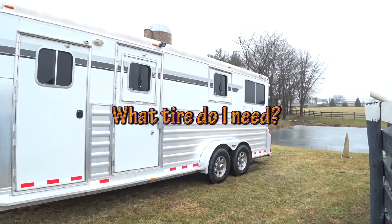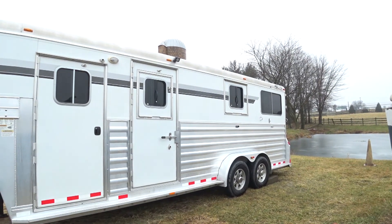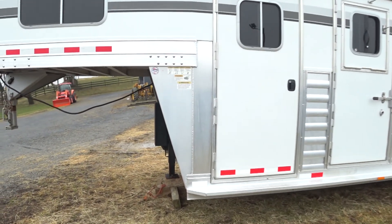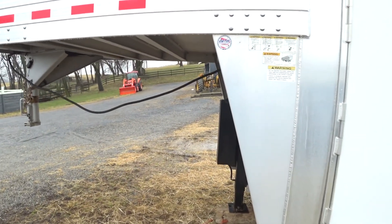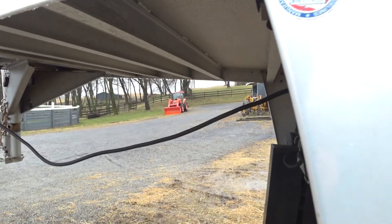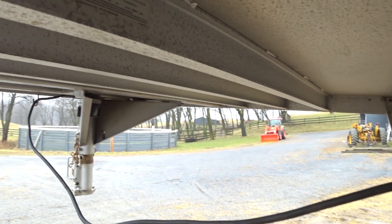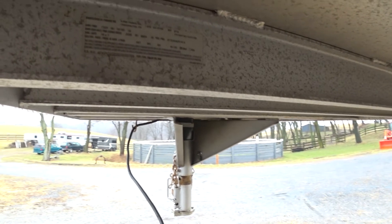Looking at this four-star deluxe here that we use for fox hunting, if you take a walk towards the nose, that's where the information traditionally has been put on a plate on most trailers made in the United States since probably the early 80s. If you go under the gooseneck, you'll see as we approach — it's actually not on the outside where all those stickers are. It's under the gooseneck on the reinforcing beams.